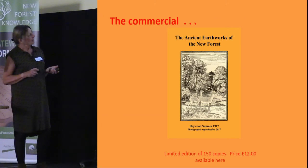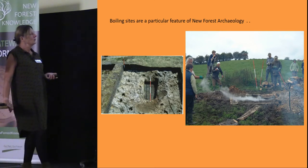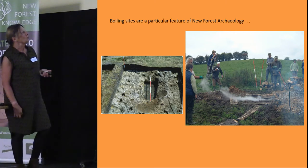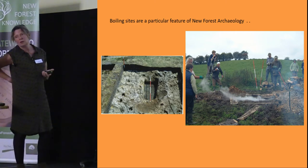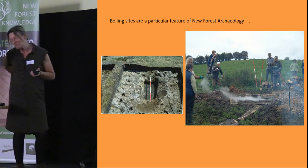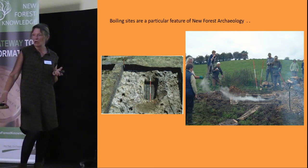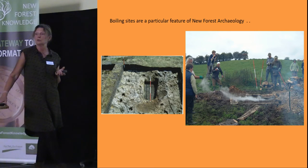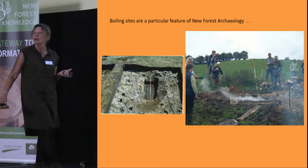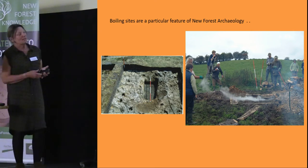Now I want to talk about boiling sites. There are over 600 of these boiling sites found in the New Forest, most of them found by the group over the time it has been in operation. They are very specific to the New Forest, although they would have been found in other parts of the country. Let me explain what a boiling site is and how one works.